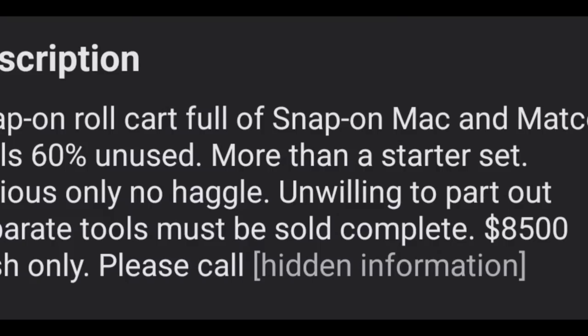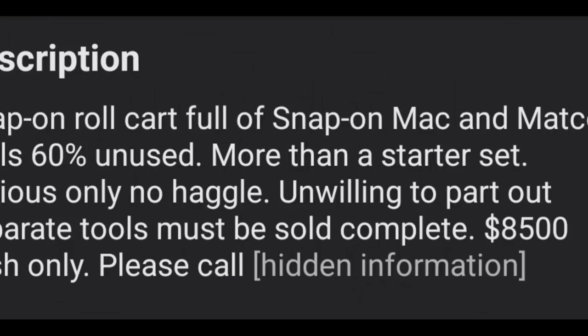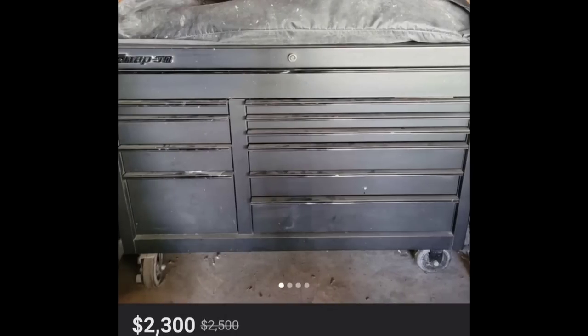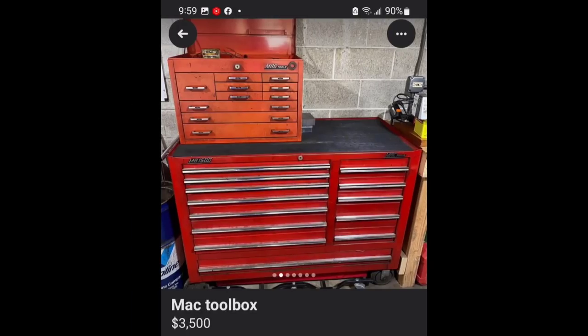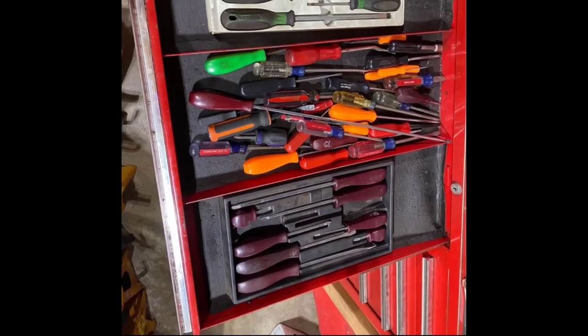Snap-on roll cart full of Snap-on, Mac, and Matco tools — 60% unused — more than a starter set. Cash only, $8,500. Instead of dropping nine grand on a big Icon toolbox that's going to be empty because you watched a YouTube video, save your money and invest it the right way. Buying used quality tools is absolutely the best way you can spend your money.